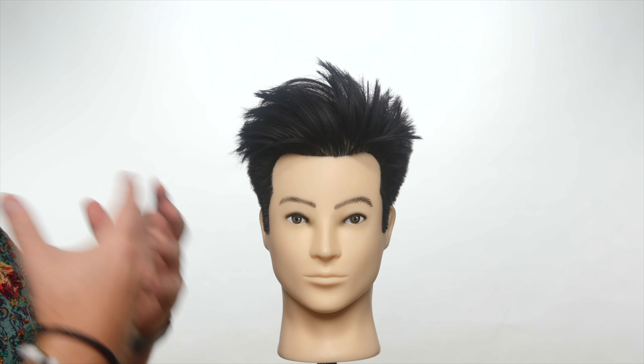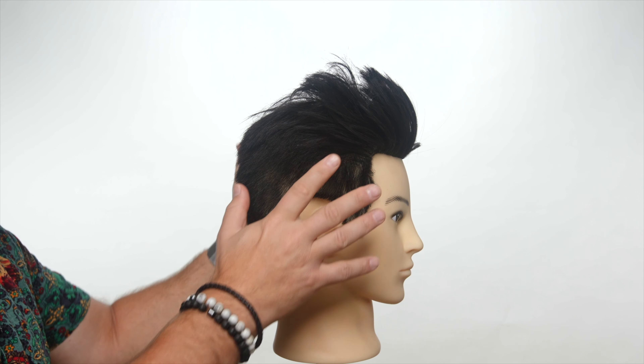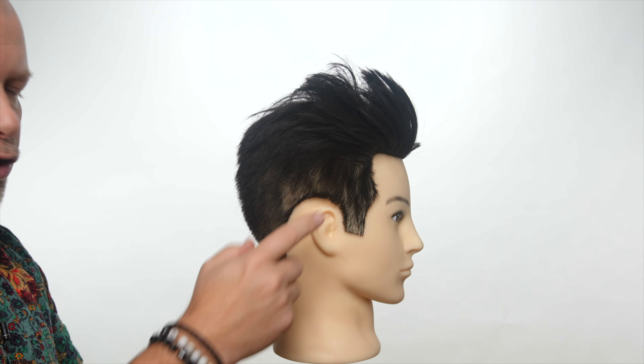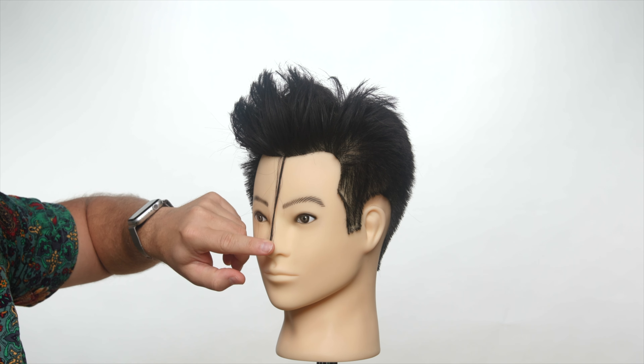Here are some of the best haircuts for getting volume in your hair. A haircut like this where the sides are not super short — the length on the sides and back doesn't really matter, you can have it shorter or longer. But what really matters is having enough length so the hair comes down to about the bridge of the nose or the tip of the nose.